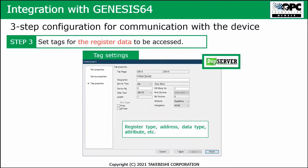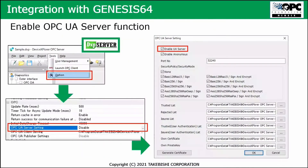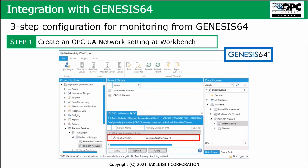The third step is setting your tags — the register data, tag information, address, data type, and all related things. Then you can start. As a kind of fourth step, you must enable the OPC UA server functionality to make sure the DXP server communicates with the Genesis 64 environment. That's the three-step approach to do the settings.